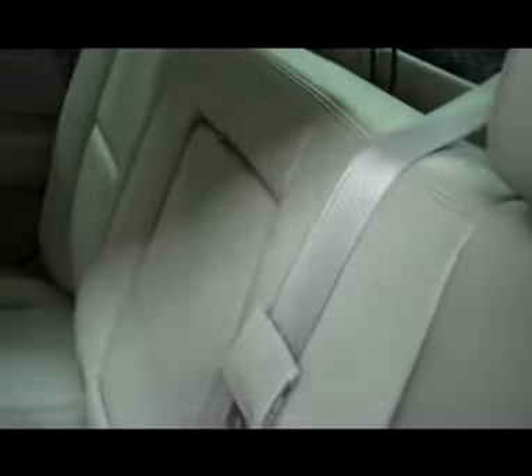Passenger seats are in great shape, so is the floor, dash, and door. Vehicle does have OnStar as well. As we get you into the rear of this truck, you will see it has very clean rear seats. Center console pulls down to reveal two cup holders. Clean carpets and floor mats underneath, as well as trim and the door pans. This vehicle is definitely like new inside and out — very clean, well taken care of.